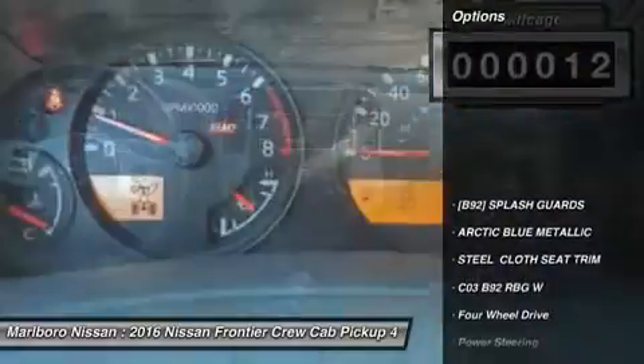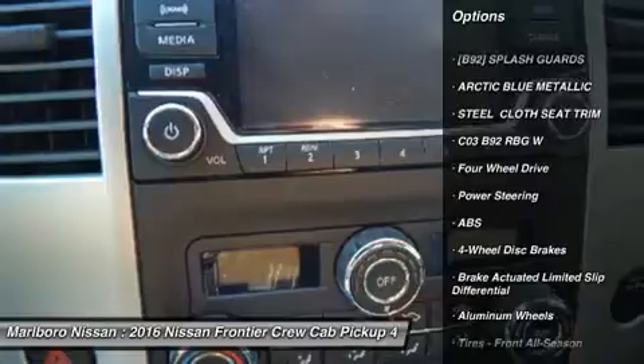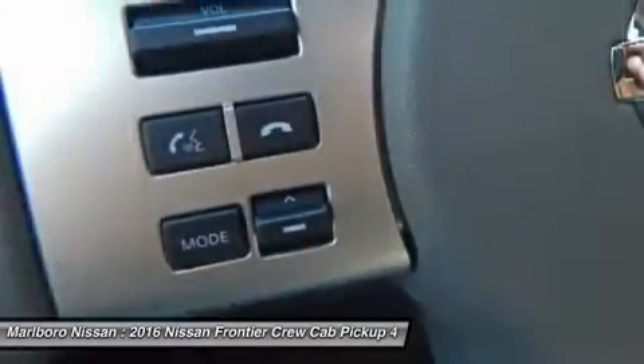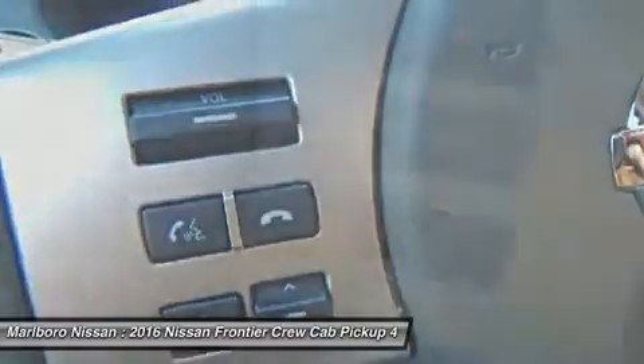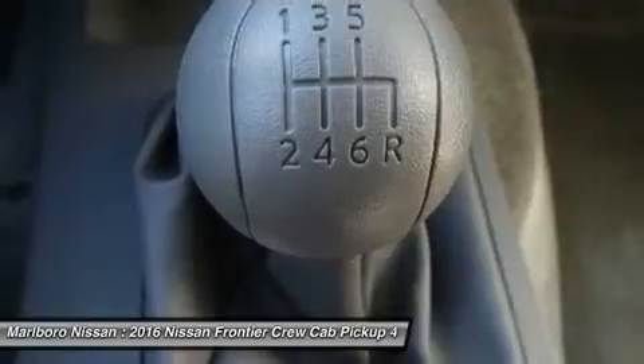Here are some of this vehicle's great options: traction control, anti-lock braking system, stability control, steering wheel audio controls, keyless entry, Bluetooth, power steering, adjustable steering wheel, driver airbag, and cruise control.